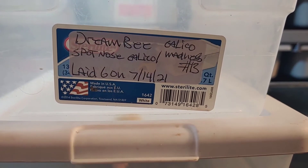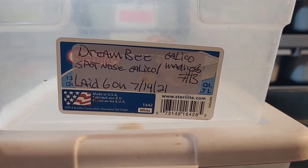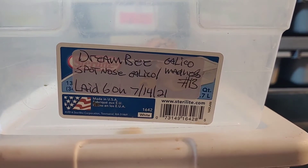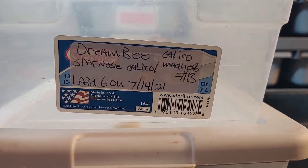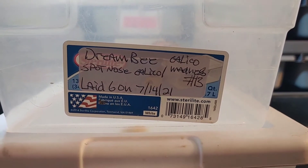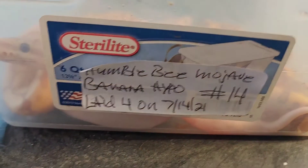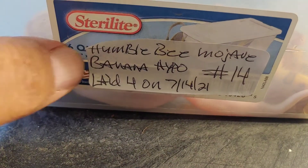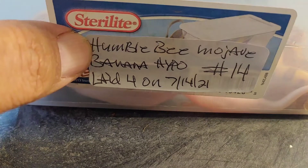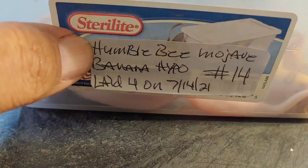They were late — laid on 7/14, today's September 15th. The male was my Calico Madness male because he's got the pinstripe, and I got some pinstripes in the clutch so I'm assuming he's the father. Also got clutch number 14, which is a Humble Bee Mojave bred to a Banana Hypo Mojave — only four eggs on that clutch.